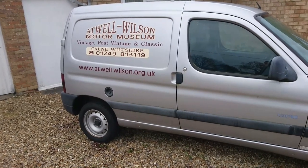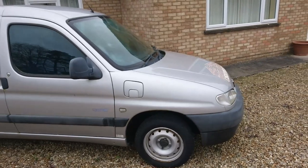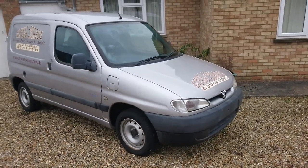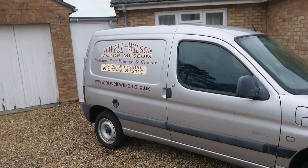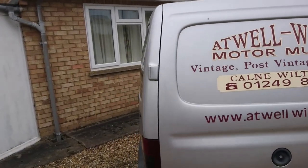But first of all we've got this very, very rare Peugeot Partner Electric. I didn't even realise they made these for our market, but they must have done. They were actually made between about 1998 and 2005, very similar to the Citroen Berlingo at the time, and many of you will be very familiar with the Citroen Berlingo of this time.